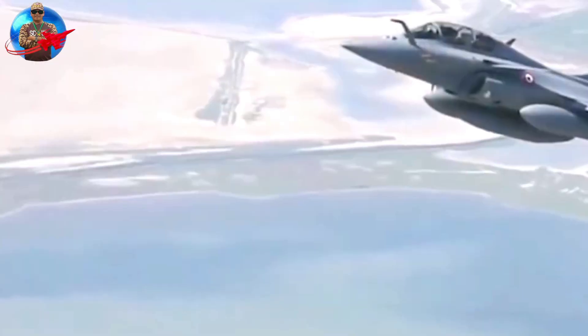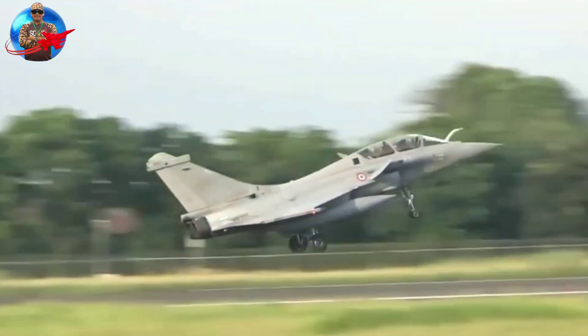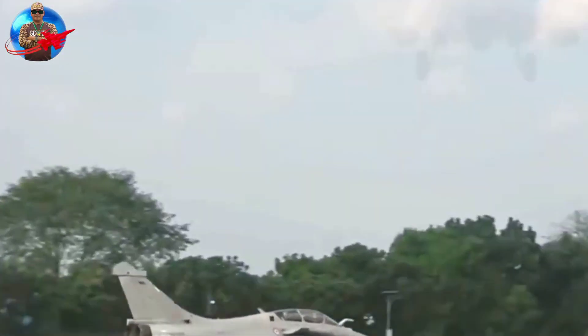Six Rafale M's recently conducted a major joint exercise with the U.S. Navy from the deck of the Nimitz-class aircraft carrier USS Theodore Roosevelt.